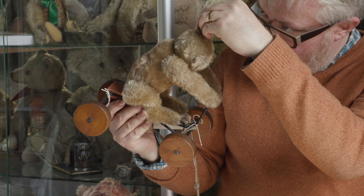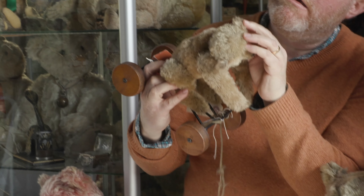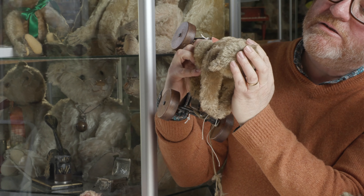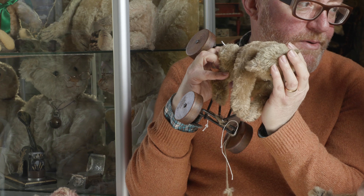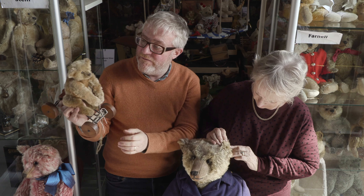He has his button, though it's really well buried in there. It's hiding away quite tiny. And he's got the remains of his paper label behind it, which is nice. And the fur is absolutely wonderful on him.